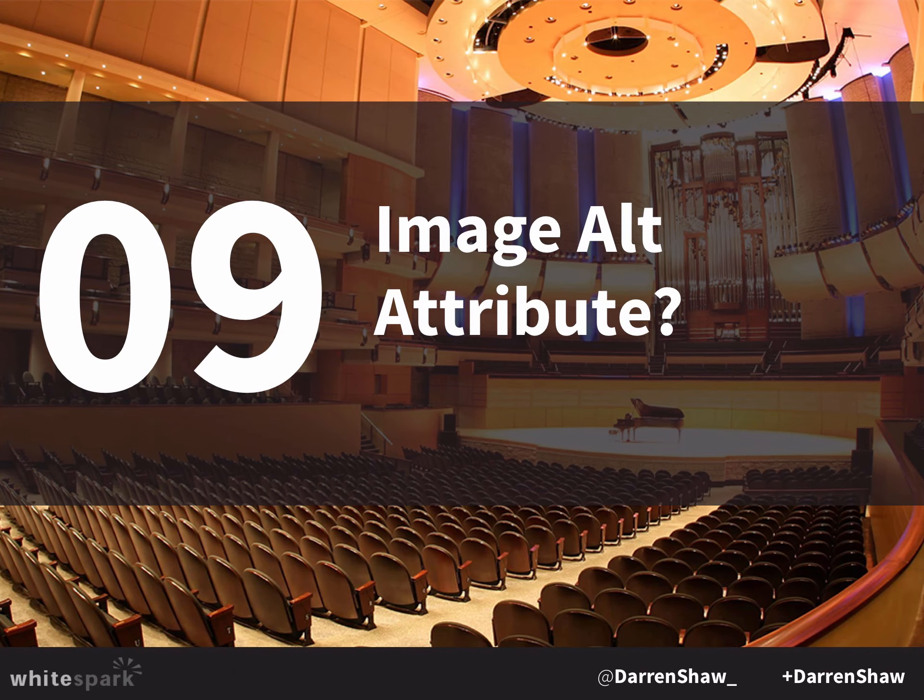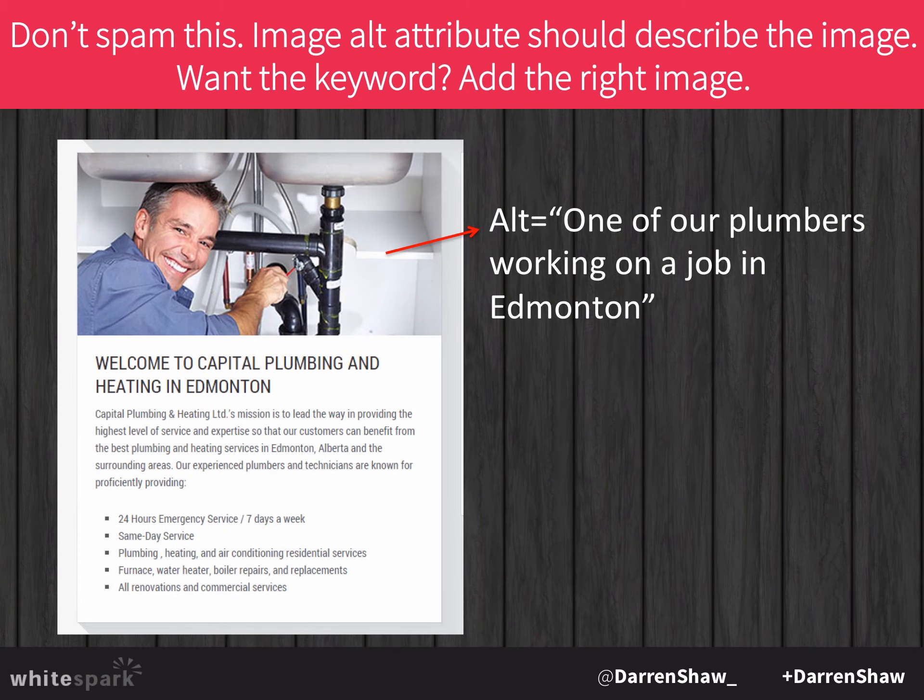Image alt attributes are another SEO factor. You don't see this on the page — it's only in the code. It's actually typically used for vision-impaired people so they can understand what an image is about, so you want to make sure the tag describes the image. But if you can get the keyword in there, it has a slight correlation with improved ranking. For example: 'Here's one of our plumbers working on a job in Edmonton' — you're getting the word 'plumbers' and 'Edmonton' and it describes the picture.